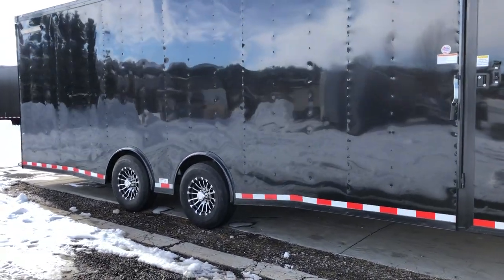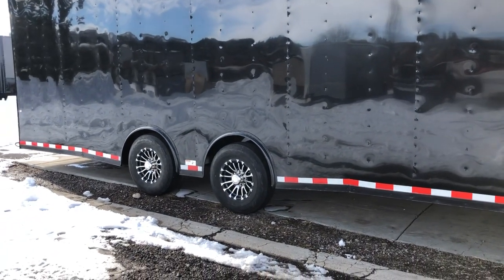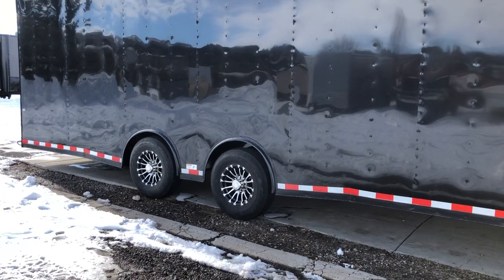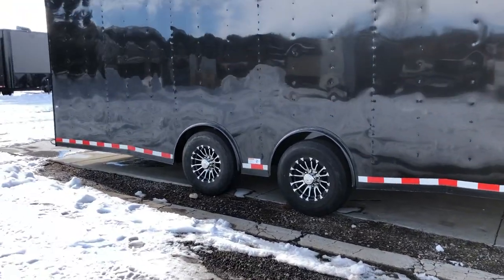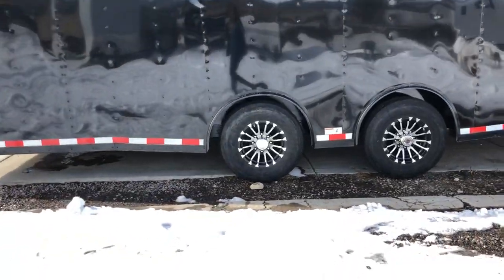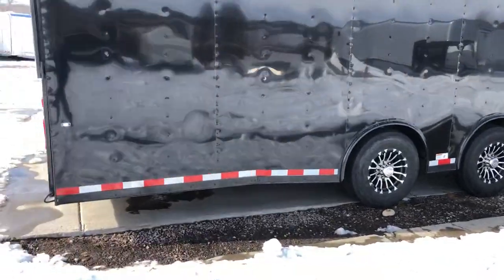This one is set up with the torsion spread axle package, so you've got two 7,000-pound torsion spread axles with brakes on all four, a 16-inch tire and wheel, and an aluminum wheel as well. This gives you an optimal setup for trailer towing. That torsion axle gives you independent suspension underneath the trailer, and by spreading those axles apart it can cut down on wagging and swaying — as far as trailer towing goes, that's as good as it gets.